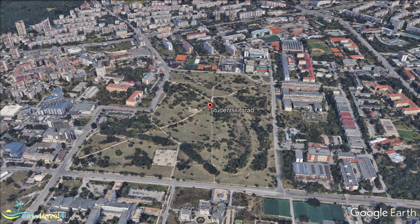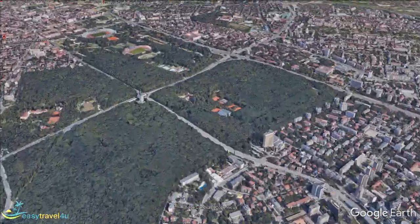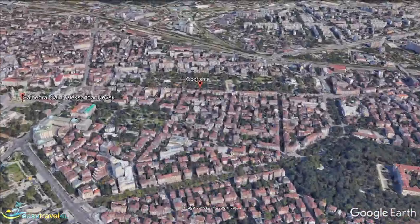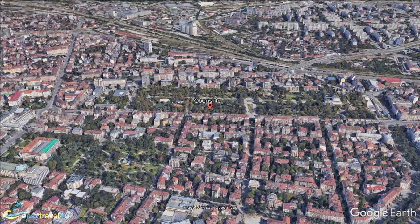Oborishte is a small neighbourhood and is almost part of the centre. It is often considered one of the quietest and safest areas in Sofia, which makes it very popular as a place to stay. If you are a fan of theatre and cinema, here you can find the National Opera, Sofia Drama Theatre, Puppet Theatre, and the House of Cinema. One of the most famous landmarks in this location is the Monument of Vasil Levski, one of the greatest Bulgarian heroes.